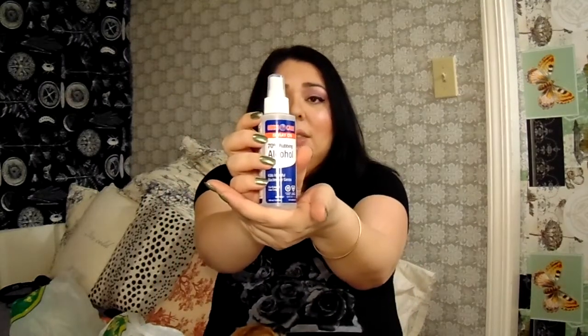The next thing I got was 70% rubbing alcohol. I want to do a DIY nail project using glittery Sharpie pens, and I heard you need rubbing alcohol to take it off if it doesn't work. It's always good to have on hand in case you cut yourself too — it hurts like heck but it's useful.